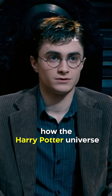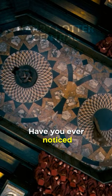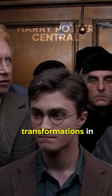It's fascinating how the Harry Potter universe showcases the whimsical nature of magical spaces, adapting and expanding to fit the needs of the story. Have you ever noticed other instances in the movies where rooms or spaces seem to change in size or function? Share your favorite magical transformations in the comments!